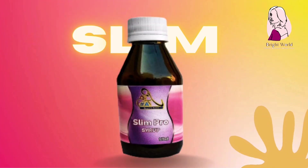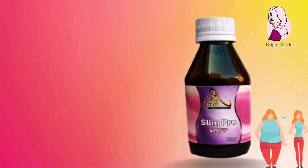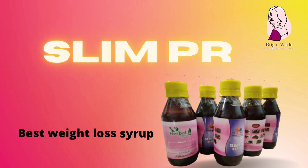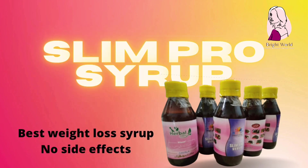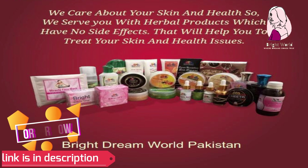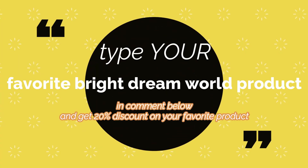Slim Pro Syrup — best weight loss syrup. Losing weight is a complicated process because it changes almost every aspect of a person's life. Here we provide you a best herbal syrup which has helped many Pakistanis on their journey of weight loss. I hope you will like our products. To order these amazing products, contact us — link is given below in the description. Thanks for watching. Write your favorite product in the comment below and get 20% discount on your favorite product.